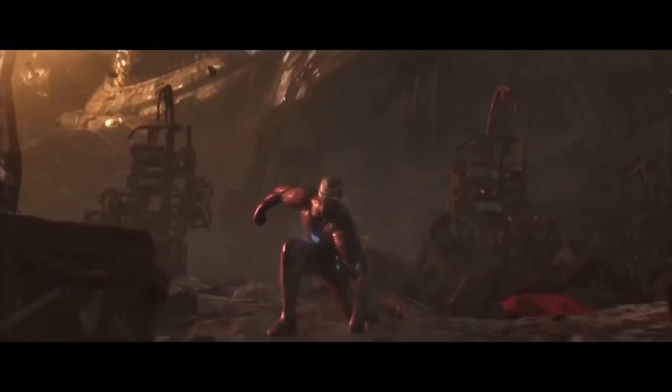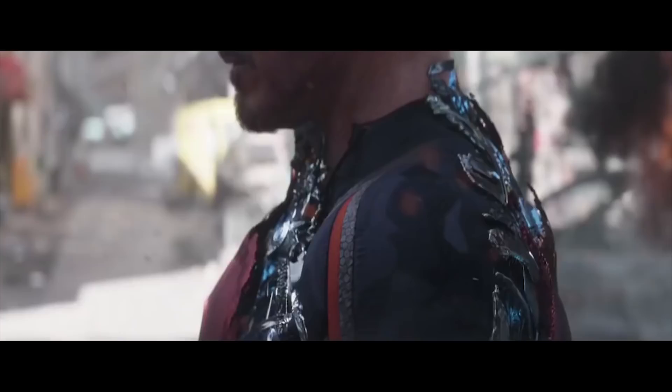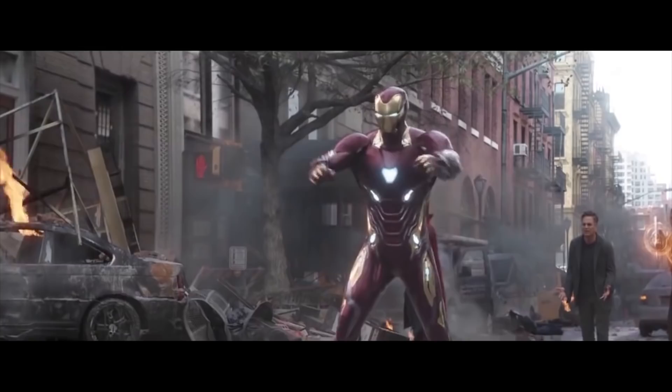The Mark 50 Iron Man armor seen in Infinity War has been described as the peak of Tony Stark's intelligence, and by far is the most powerful and durable Iron Man armor we've seen to date, outclassing all other armors by a huge margin. This is in fact the ultimate form of Iron Man — Tony Stark has mastered nanotechnology and is using it to its highest degree.